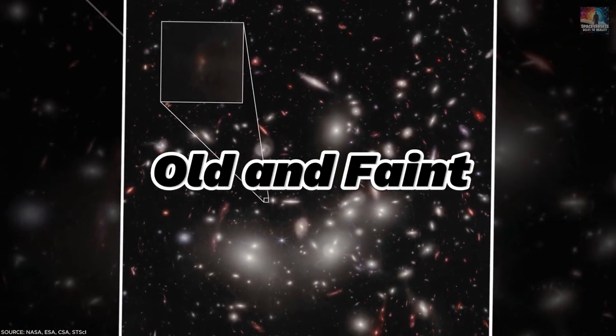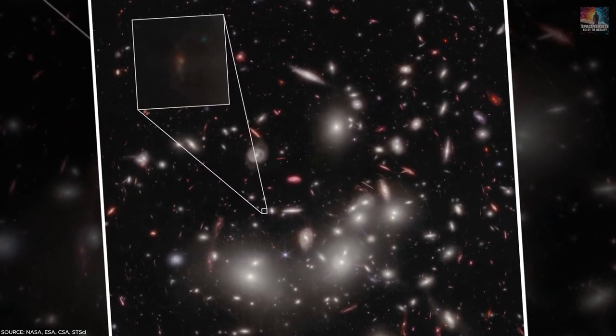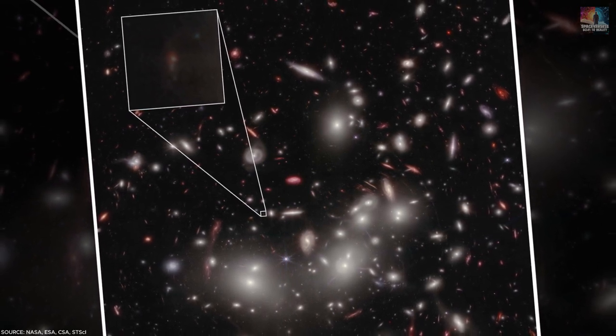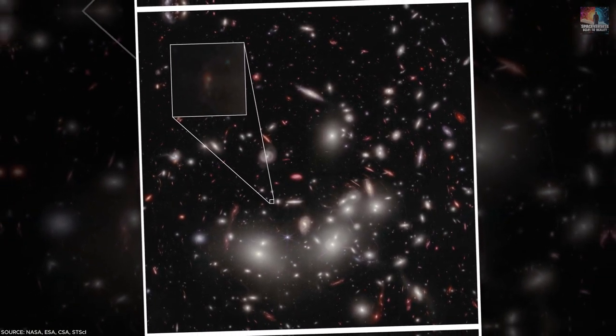Number 16: Old and Faint. In an incredible achievement, JWST peered into the earliest moments of the universe to spot the faintest galaxy ever seen. Known as JD-1, this galaxy's light journeyed for about 13.3 billion years to reach us, emerging just a few million years after the Big Bang.